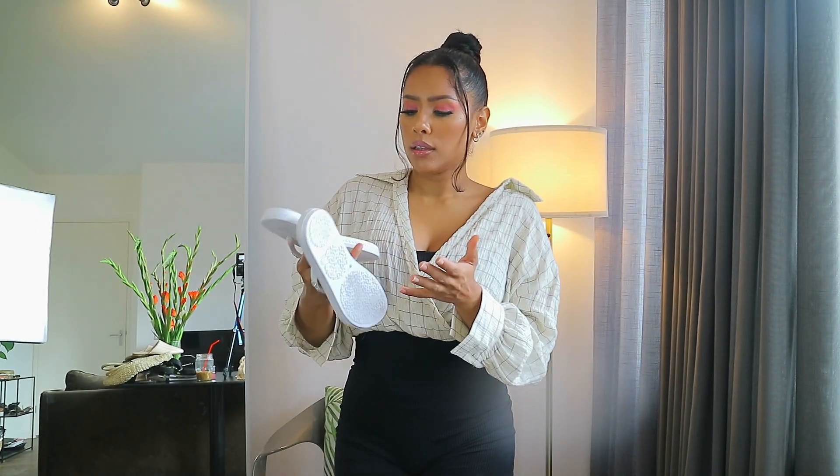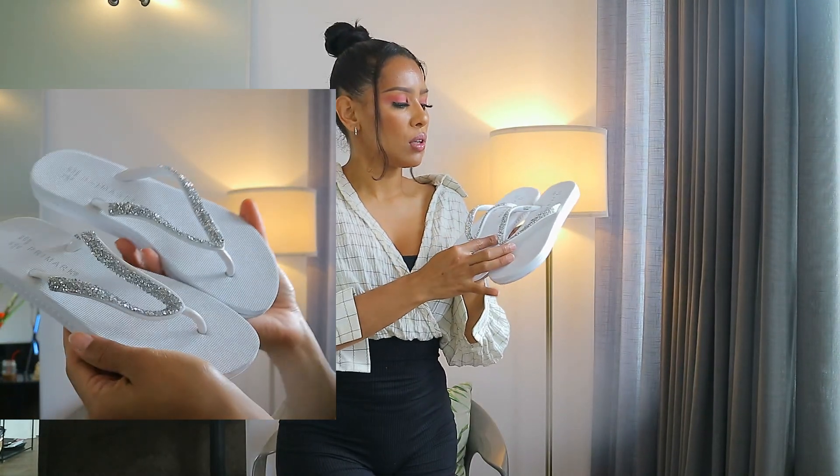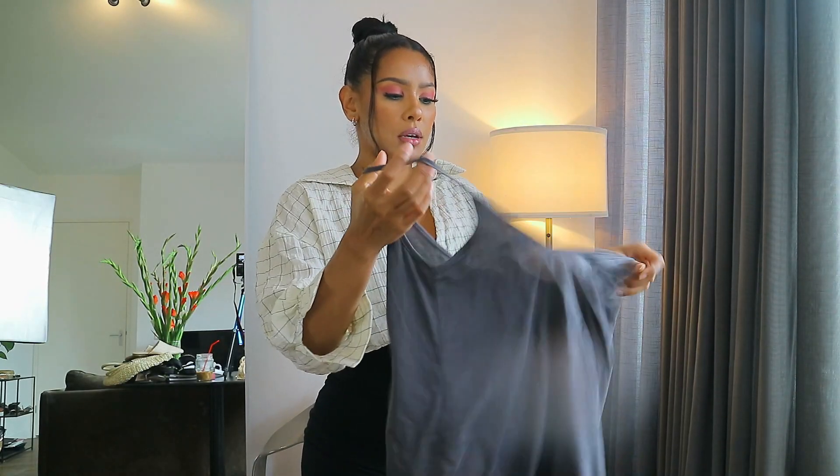I also got these flip-flops, but I didn't try them on in store and when I came home they didn't fit. I need to go back and exchange them for a bigger size. It's just a pair of flip-flops — not much to say — but the beading detailing is very nice, that's what drew me to them. They look a little more elevated than regular flip-flops because of the beading, so you can go outside with them no problem.